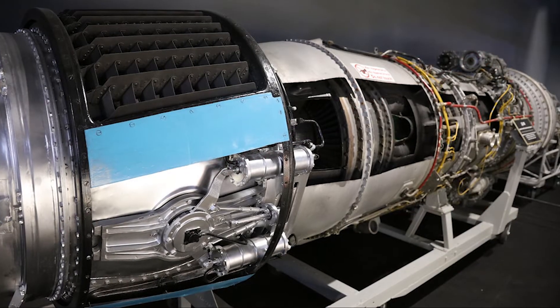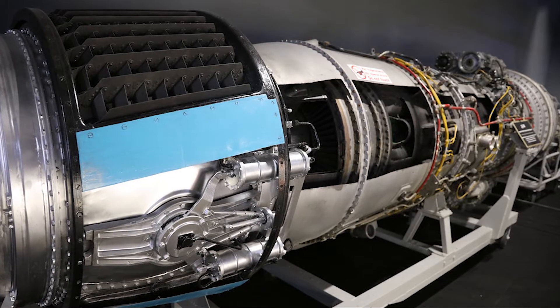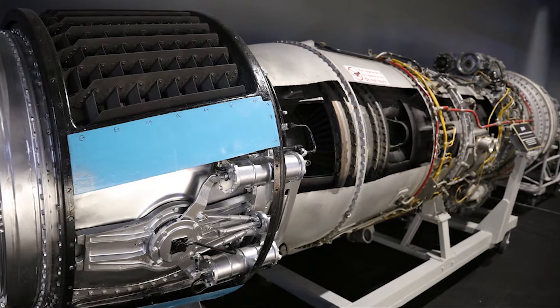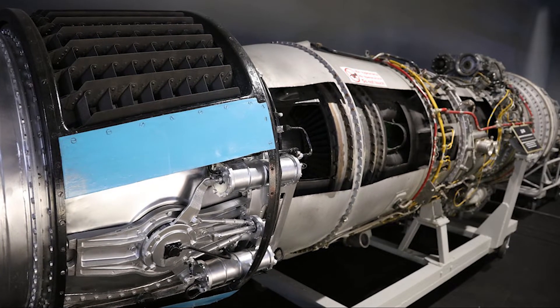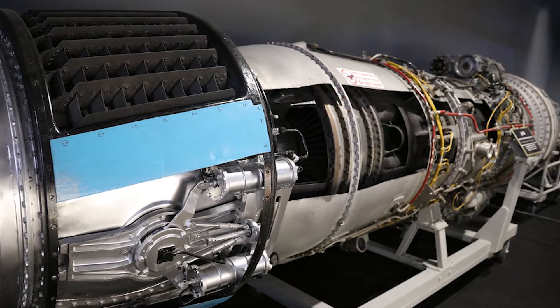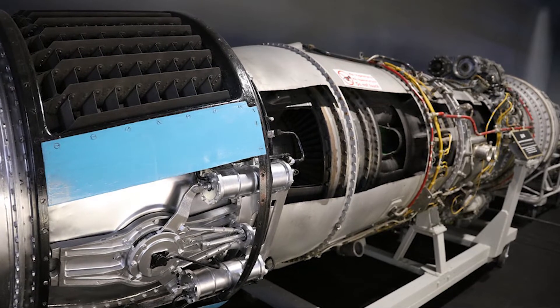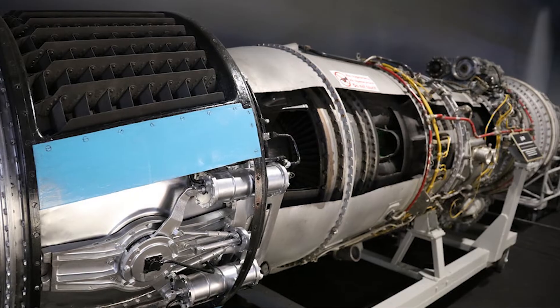The 2134 was powered by two Soloviev D-30 turbofan engines, which were renowned for their reliability and efficiency. These engines provided the aircraft with a cruising speed of approximately 850 kilometers per hour, about 528 miles per hour, and a range of up to 3,100 kilometers, around 1,930 miles.